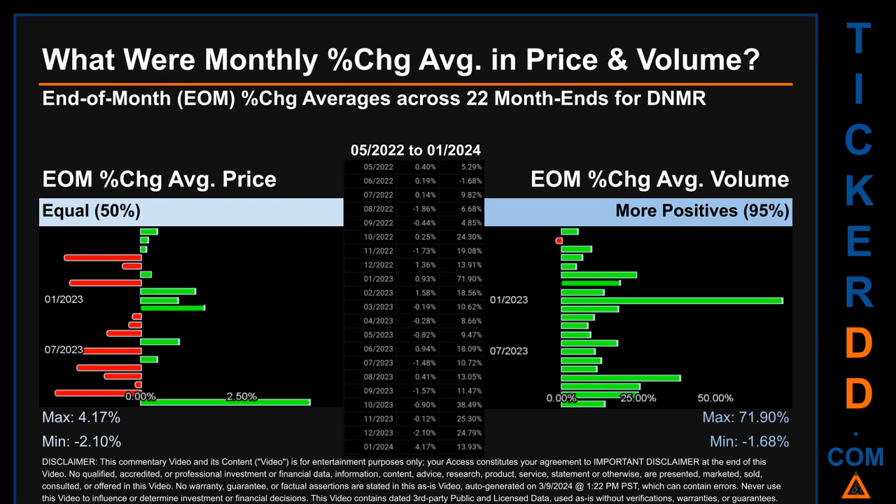In terms of volume, 21 out of 22 month ends had a positive percentage change — that is, 95% of month ends saw a positive percentage change in average volume. Price saw an end-of-month maximum of 4.17% in average percentage change, along with a minimum of minus 2.10%.